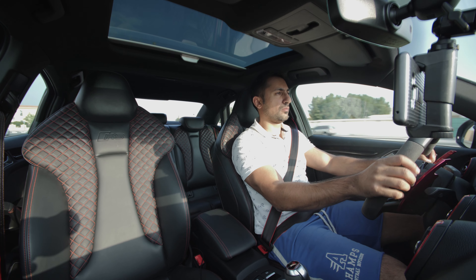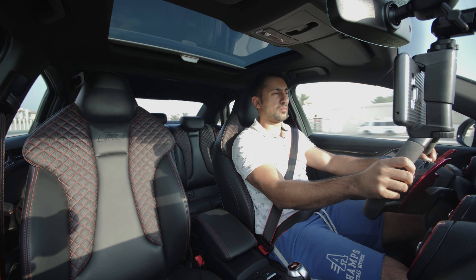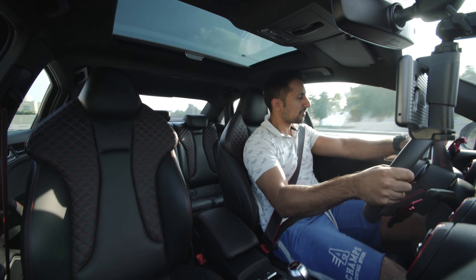So unlike the BMWs, where you really have to be on point with your driving and treat those cars with a lot more respect because they can just snap on you at any point — with the RS cars, they feel so much more planted and stable. You feel more confident. You don't have to be a fantastic driver. You just floor the gas, let the Quattro do the work, and the car just moves.